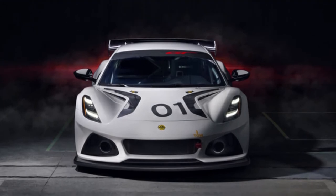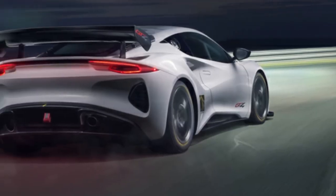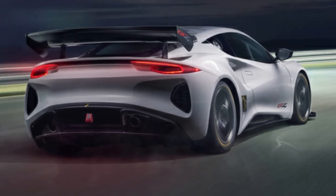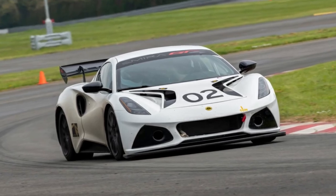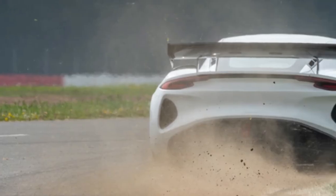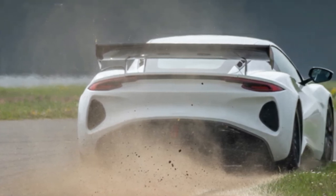The Emira GT4 is the first vehicle from Lotus Advanced Performance, which was established earlier this year as the company's motorsport and experimental arm. Lotus believes that releasing its new race car will help it transition from a UK sports car firm to a global performance car business and brand.